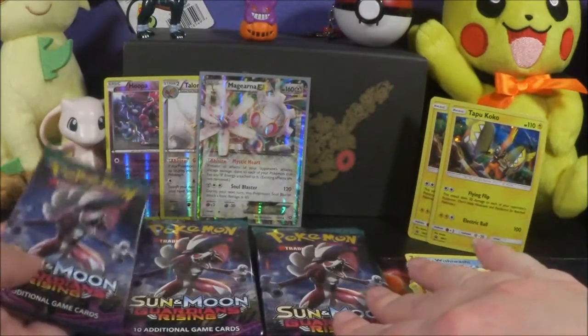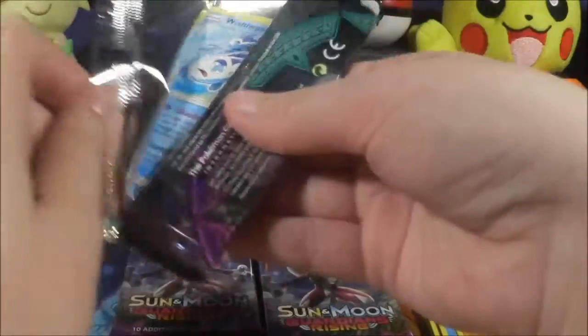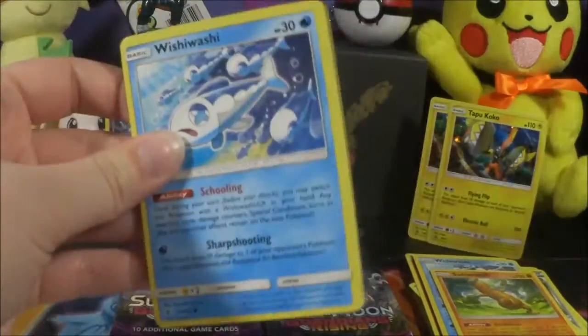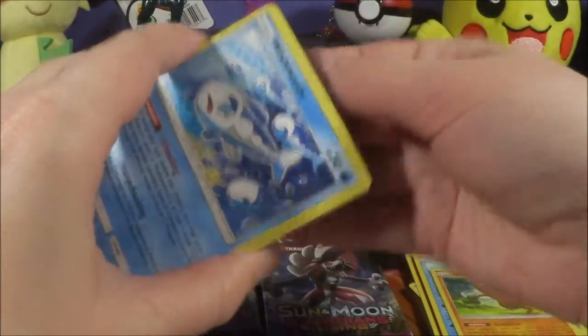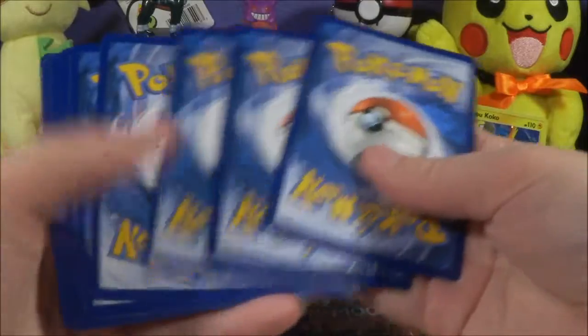Now we're down to all of the Lycanroc packs — so exciting! I just love to open Sun and Moon — Guardians Rising, Sun and Moon Burning Shadows, and Sun and Moon Crimson Invasion. They are my favorites.